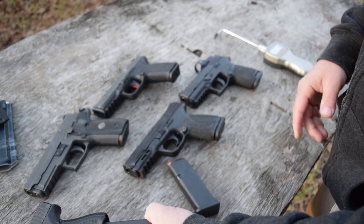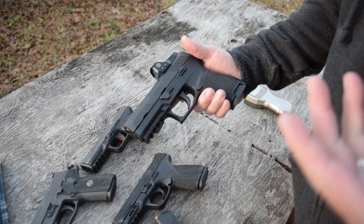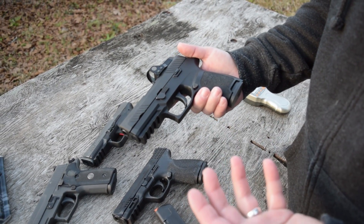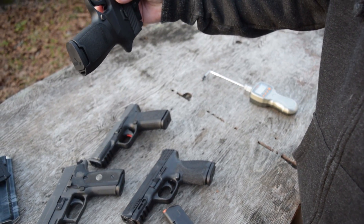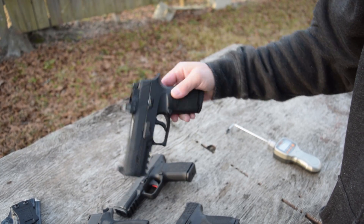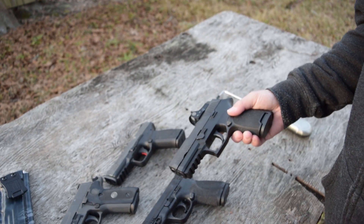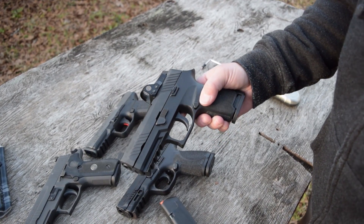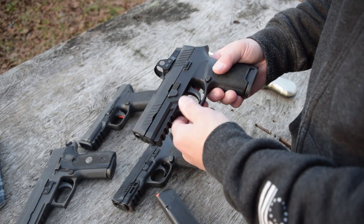The SIG P320 — if you've been following this channel you know I'm a huge fan. One thing I never mentioned was the drop testing and the unintentional firing that was happening on these guns. I was really surprised that they don't do drop testing on where the striker would be. When they do a drop test, they do it from the side and on the muzzle — why you would not test where your striker is and the best possibility for it to fire is beyond me. SIG is doing a voluntary recall so you can send them back and they'll take care of you.